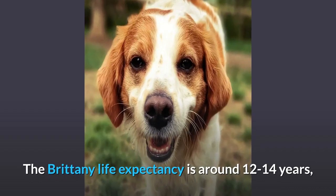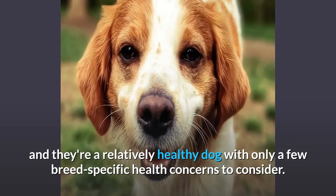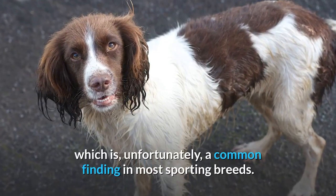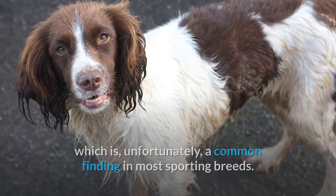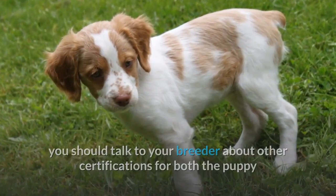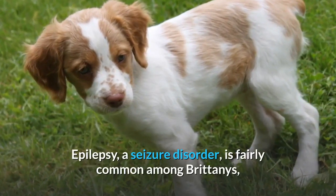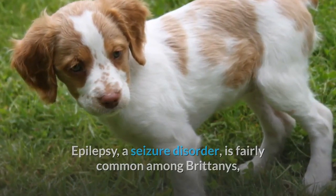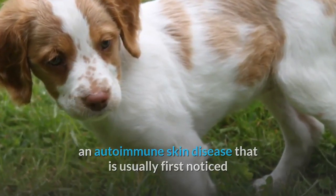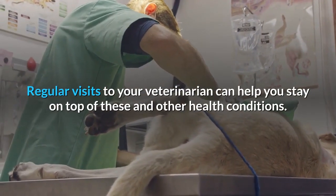Health. The Brittany life expectancy is around 12 to 14 years, and they're a relatively healthy dog with only a few breed-specific health concerns to consider. Major disease predispositions include hip dysplasia, which is unfortunately a common finding in most sporting breeds. While you're looking into your puppy's health, you should talk to your breeder about other certifications for both the puppy and the puppy's parents, such as heart health, eyes, patellas, and thyroids. Epilepsy, a seizure disorder, is fairly common among Brittanys, and they're also prone to discoid lupus erythematosus, an autoimmune skin disease that is usually first noticed when there are changes in color and texture of the dog's nose. Regular visits to your veterinarian can help you stay on top of these and other health conditions.